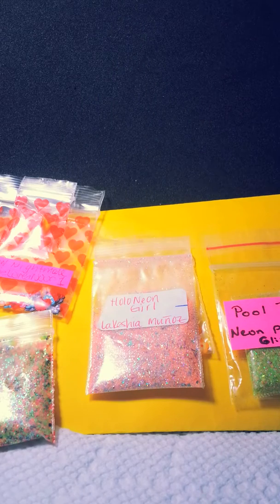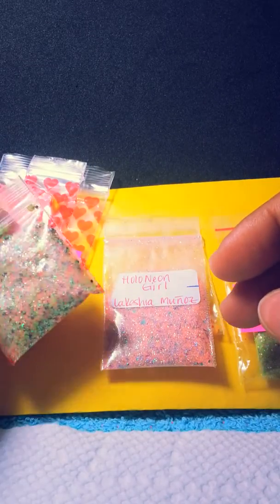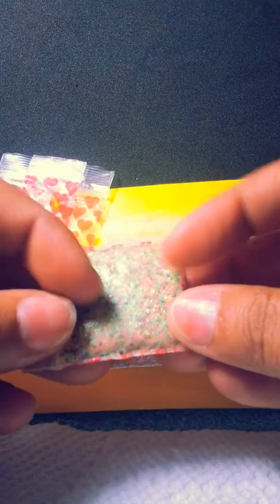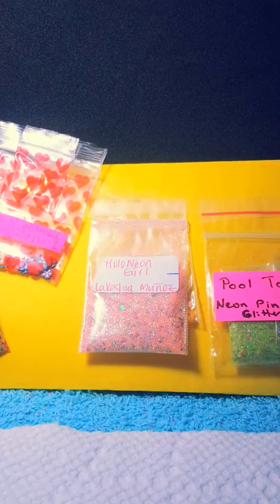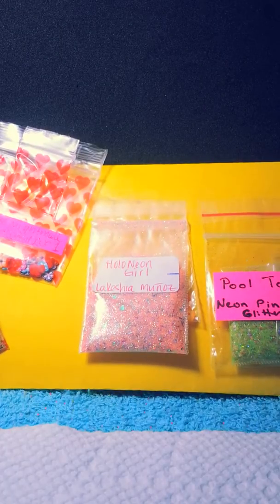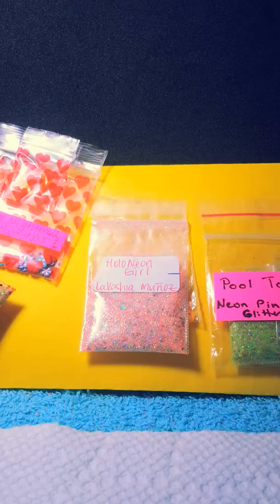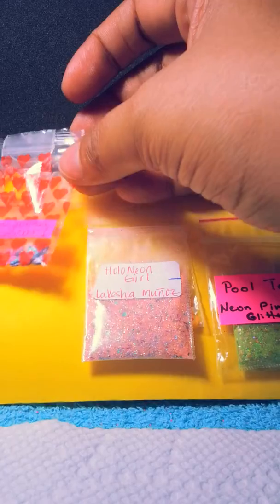Hi everyone, I'm re-recording this video to see if the audio records properly. This is a swab that I received from my friend Inspirational Nails. She hosted a holo swab last month, and because I had a lot of internet problems I wasn't able to upload it before. I received four beautiful mixes.